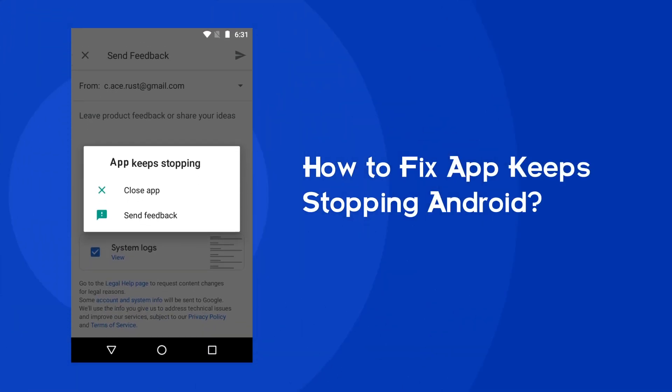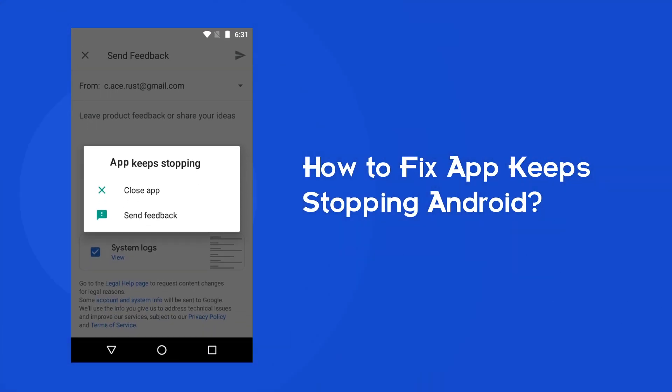Hello guys, welcome to our new channel. In today's video we are going to discuss a very common issue — all apps keep stopping on Android. If you are also struggling with the same problem, then this video is going to be a savior for you. Watch this video and try out the given fixes to resolve it.